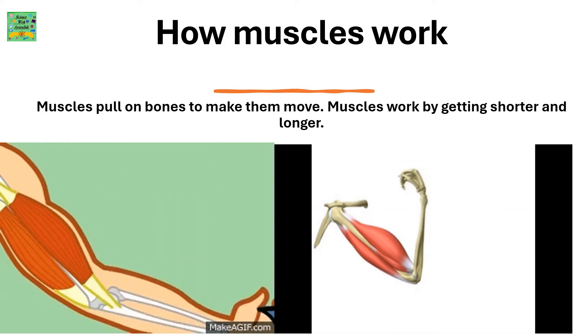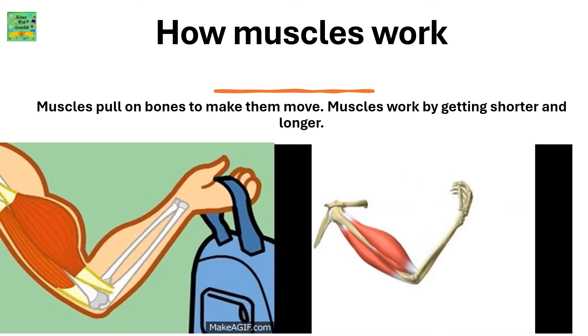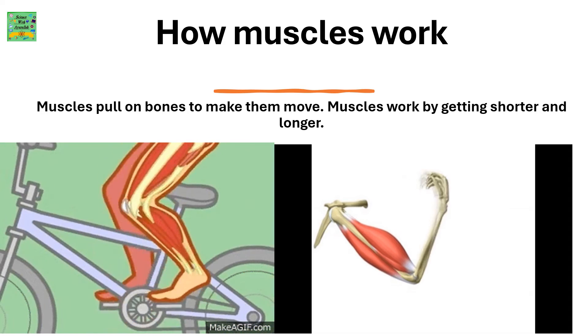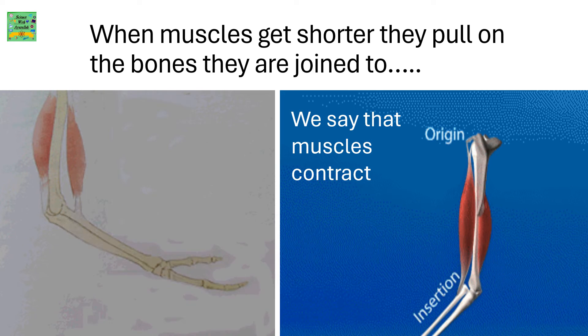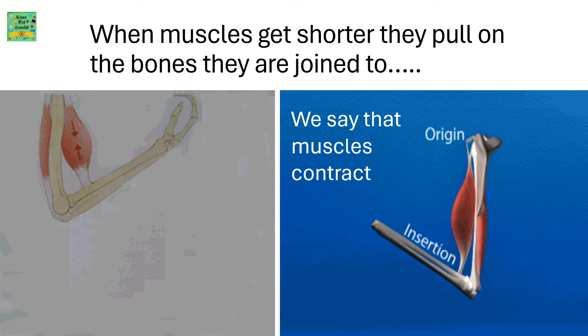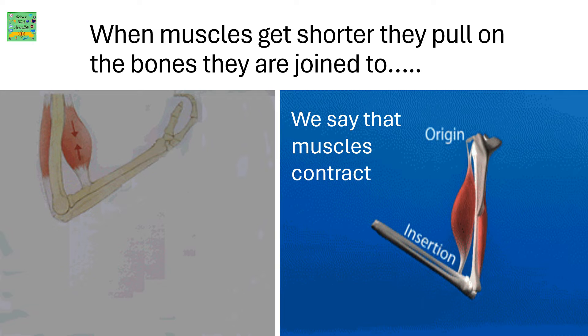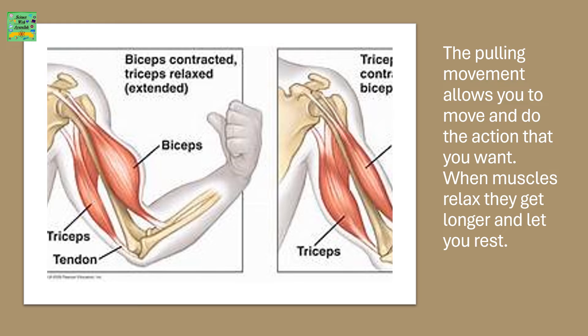How Muscles Work. Muscles pull on bones to make them move. Muscles work by getting shorter and longer. When muscles get shorter, they pull on the bones they are joined to — we say muscles contract. The pulling movement allows you to move and do the action that you want. When muscles relax, they get longer and let you rest.